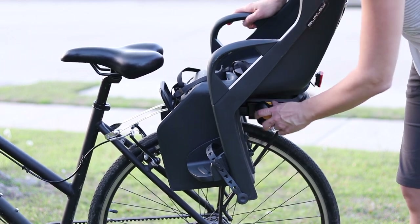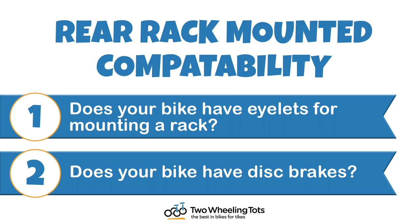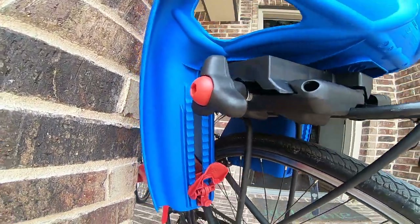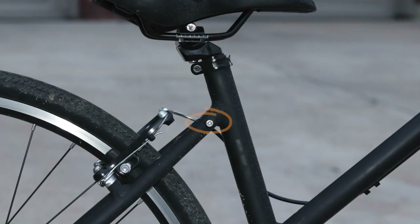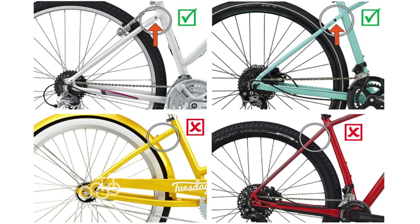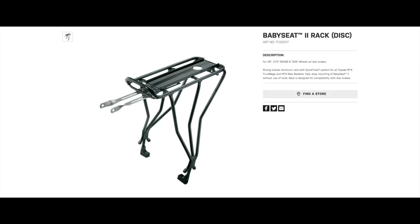To determine if your bike will properly fit a rear rack-mounted child bike seat, you need to answer two questions. Number one: does your bike have eyelets for mounting a rack? Without eyelets, you can't connect a rack to your bike and so you can't mount a rear rack-mounted seat. There are two sets of eyelets on the frame of a rack-compatible bike — two near the rear wheel axle and two near the top of the rear triangle. The top eyelets are easier to spot and essentially guarantee that those lower eyelets are on your bike. Number two: does your bike have disc brakes? Bikes with disc brakes are only compatible with disc brake-specific bike racks, such as the Topeak with disc brake mounts.